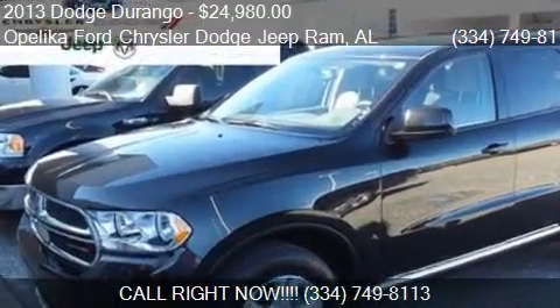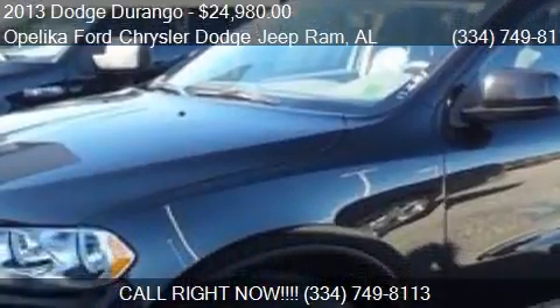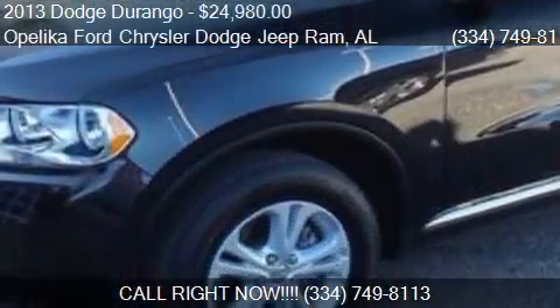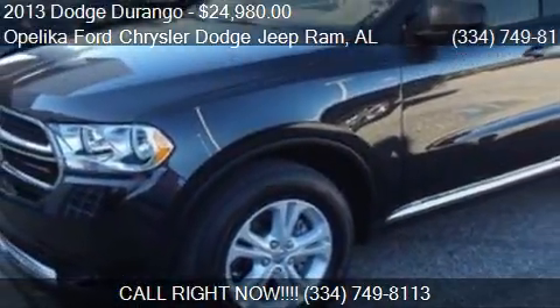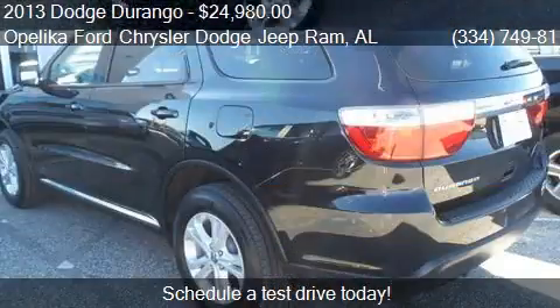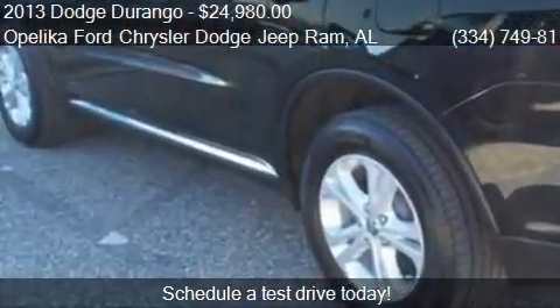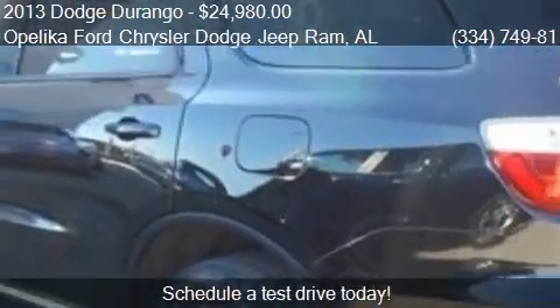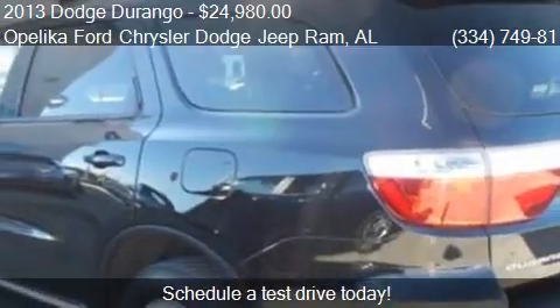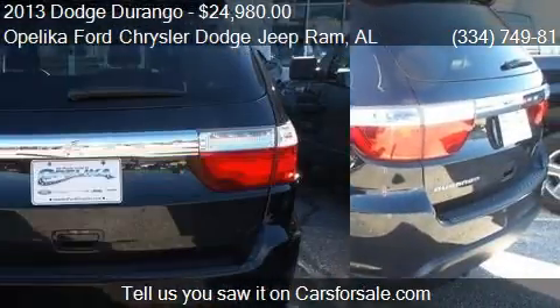This 2013 Dodge Durango is offered by Opelika Ford Chrysler Dodge Jeep Ram, priced at $24,980. This Durango is ready to sell, with just over 18,475 miles.